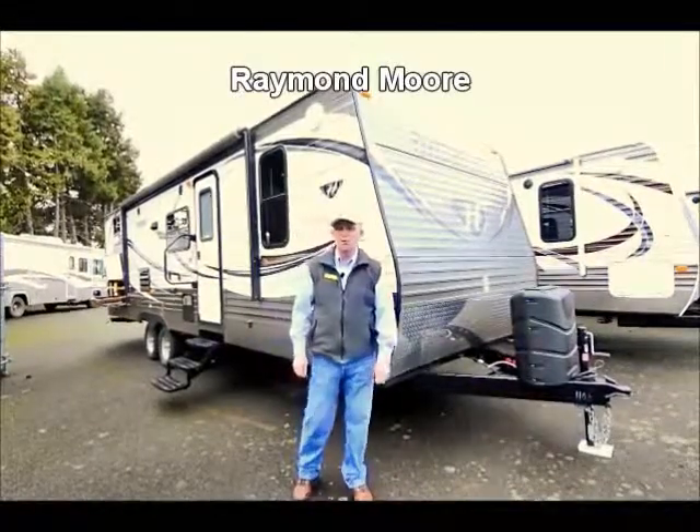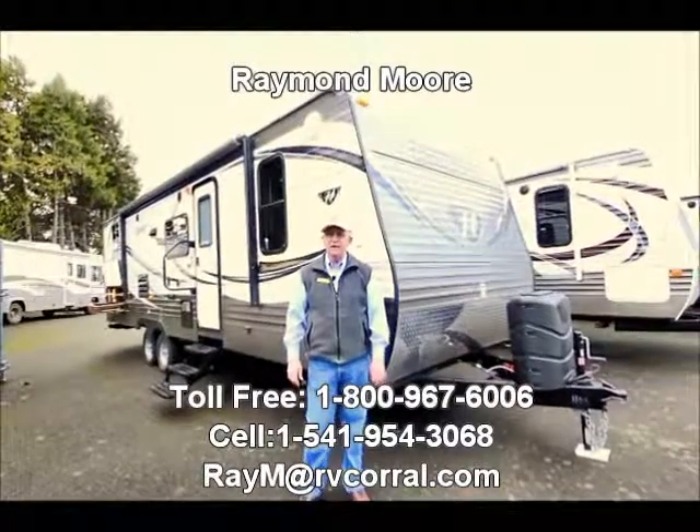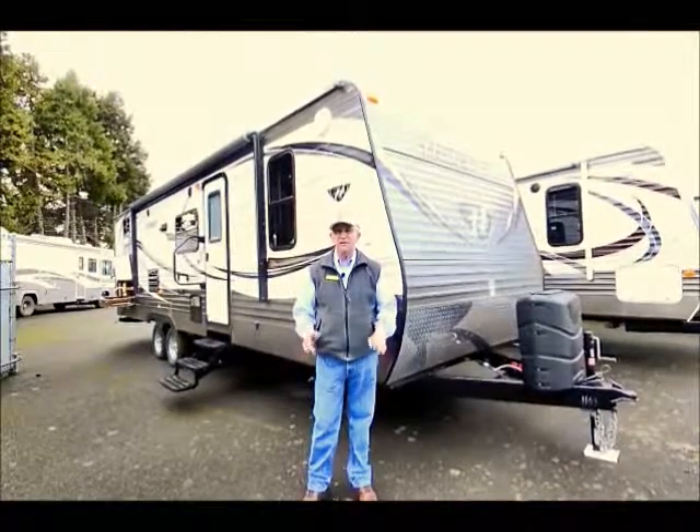Good day folks, my name is Raymond Moore and I'm here with the RV Corral in Eugene, Oregon. RV Corral has been here for over 26 years and is a fantastic place to buy and service an RV.